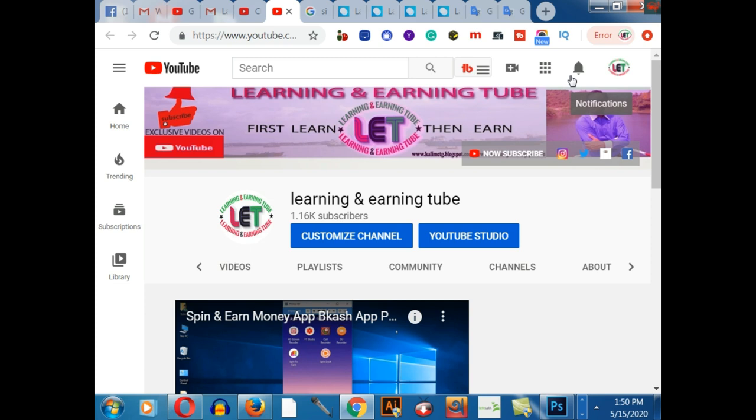If you haven't subscribed to this channel, please subscribe and click the bell button to get all types of amazing latest learning and earning related videos. Share this with your friends and stay cool, stay connected on learning and earning. I'll catch you guys in my next video.